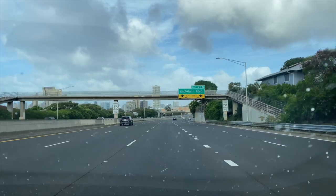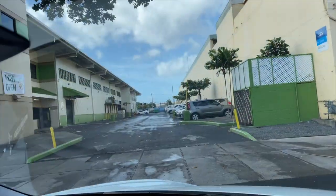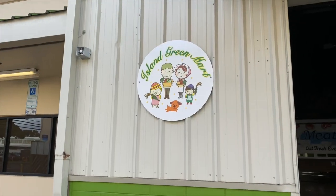Hey guys, welcome back! Today Chris and I are on our little weekly lunch date and we stopped off at this place called Island Green Mart. I saw something about it on TikTok and Instagram so I wanted to check it out. You know me, I love grocery stores, so I wanted to see what kind of things they have. Are you excited? I'm excited to eat!